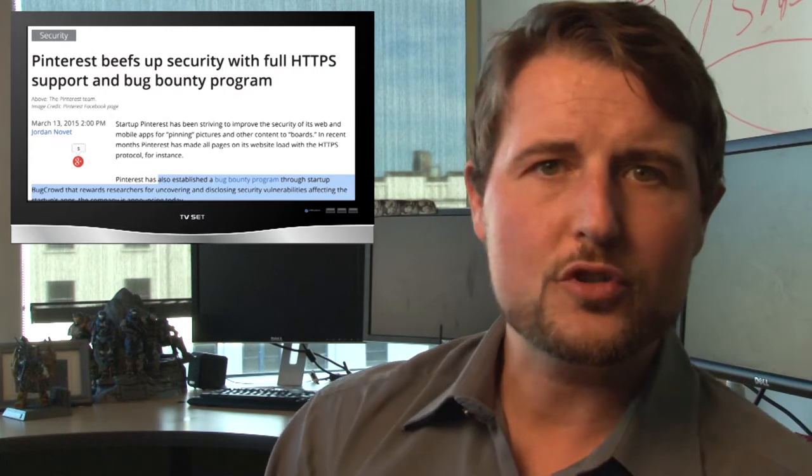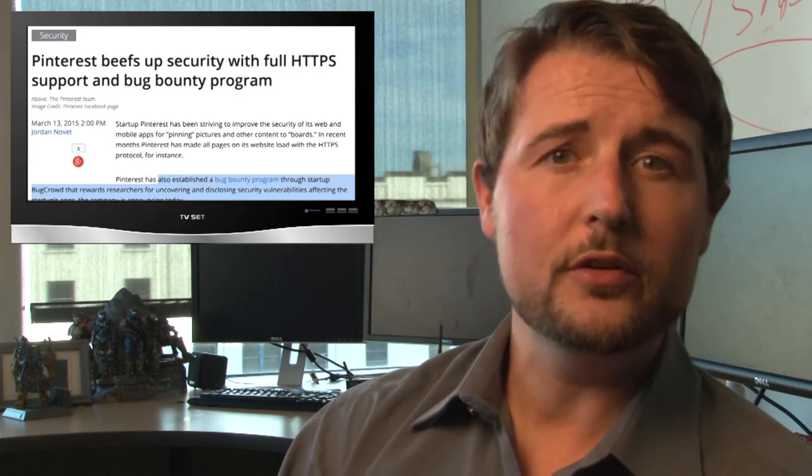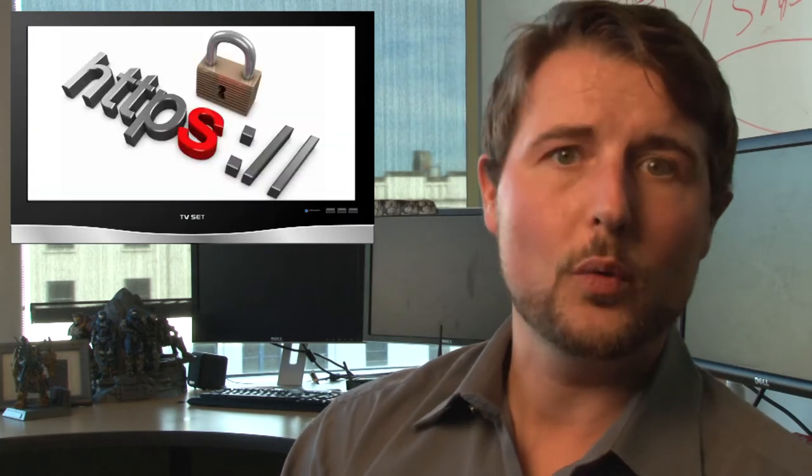Pinterest, which is a popular social network image sharing site, announced this week that they're going to start to use HTTPS as their default communication. This is secure web communication that uses SSL/TLS encryption.